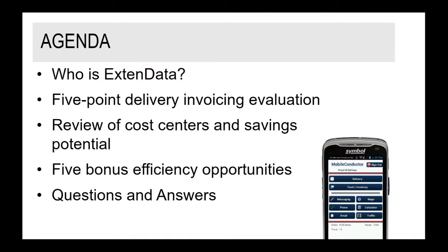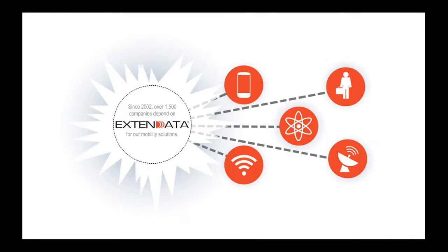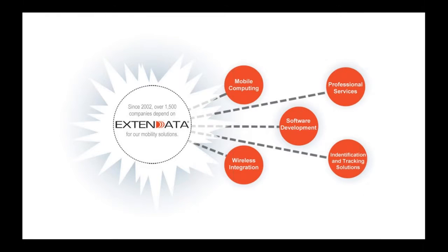So who is Xtendata? Today's agenda covers a five-point delivery evaluation, review of cost centers and savings potential, efficiency opportunities, and question and answers. Since 2002, over 1,500 companies have depended on Xtendata for their mobility and supply chain solutions. We have five areas of expertise: mobile computing, professional services, software development, wireless integration, and identification and tracking solutions.